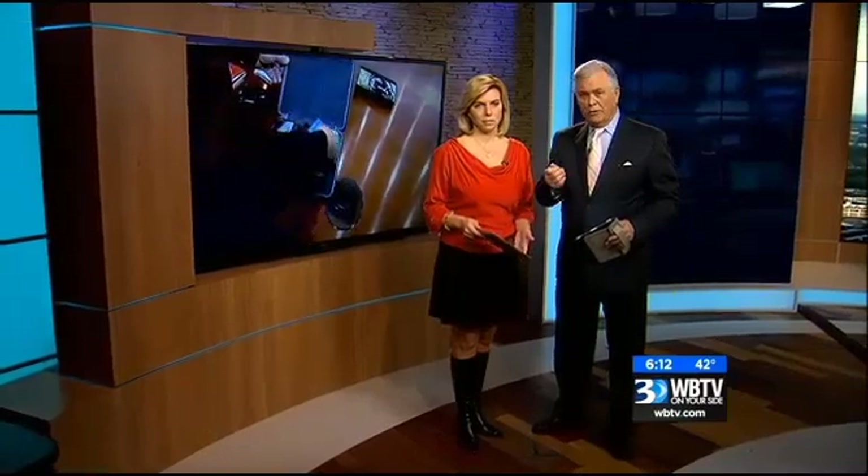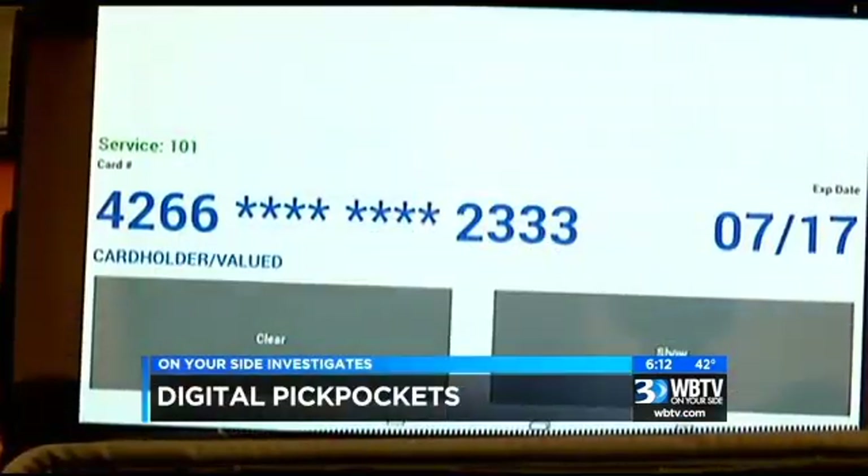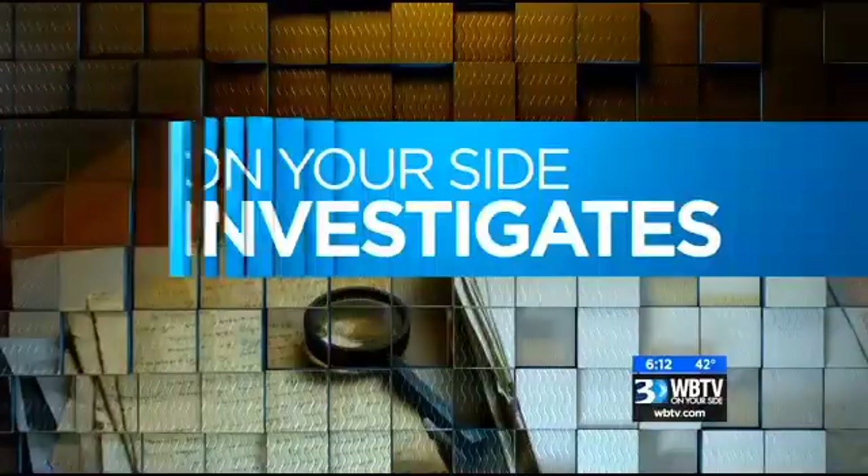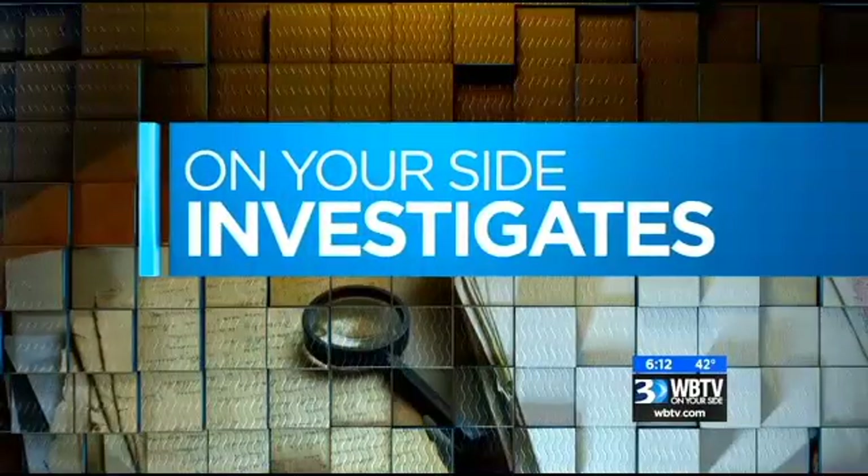When you stick your credit card in your wallet or your purse, did you know it could be exposed to digital pickpocketing? It is a crime trend police say you should be aware of. You could be victimized and not even know it. WBTV's Brody O'Connell is on your side investigating, and he has one way to protect yourself.